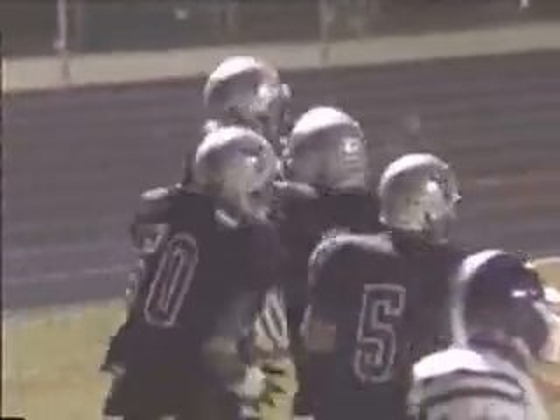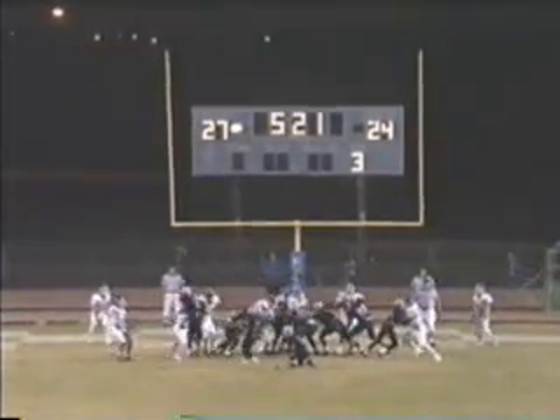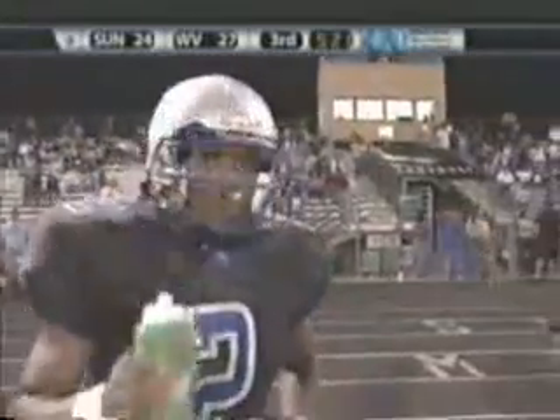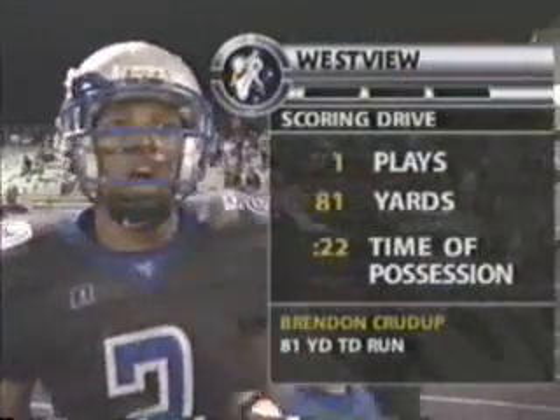Tremendous effort by Crudup. That ball was never even put on the tee — it was like laying down on the tee. It's still a three-point game. Four is much better. Well, the lead for the Mustangs — a brief one, all of about 40 seconds.